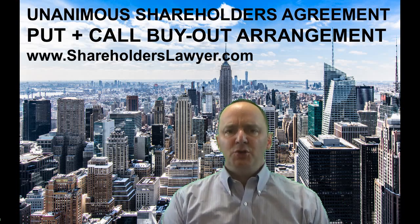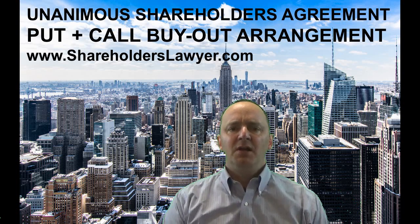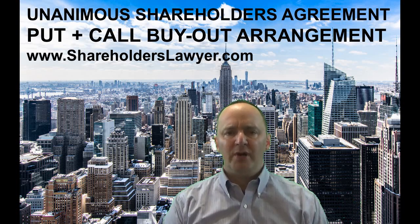Welcome once again to our continuing YouTube business law video series. My name is Christopher Neufeld of Neufeld Legal. In this particular video series, we're discussing shareholders agreements and in particular buyout clauses. Whereas the most common buyout clause you'll hear about is a shotgun provision, there is another very common alternative to the shotgun, and that is the put-call arrangement.